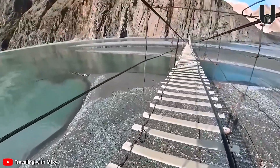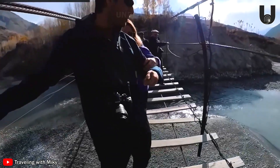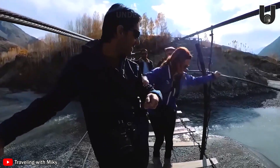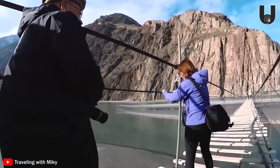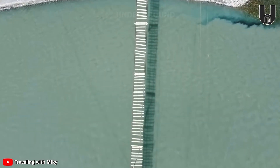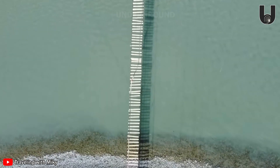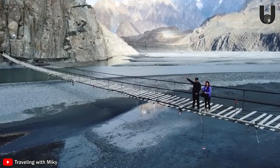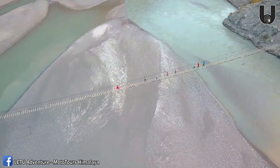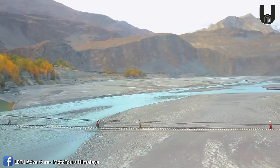Sparse footholds, the gaping void below, and swaying with every step all combine to create a nerve-wracking journey in mid-air. For thrill-seekers, every step on the bridge is a true gut check — a chance to dance with fear and behold the Hunza Valley's breathtaking beauty. Though no longer in official use, Husayni remains a captivating destination for travelers who love bone-chilling experiences and chase once-in-a-lifetime photos. Once a vital transportation lifeline and now a renowned adventure destination, Husayni still stands as a symbol of connection and courage.